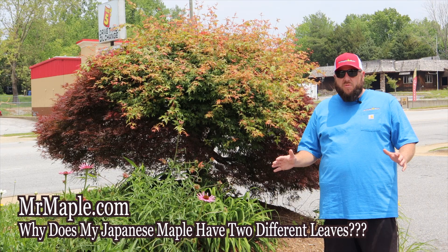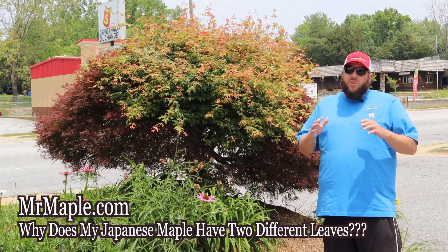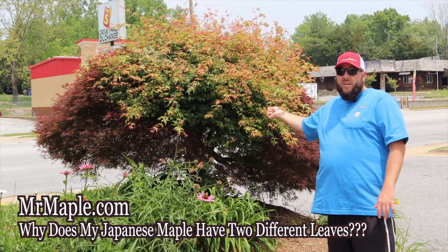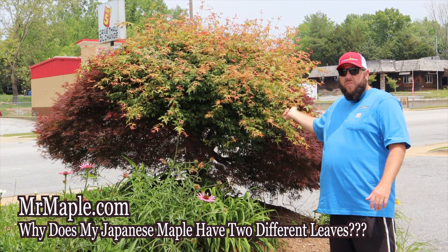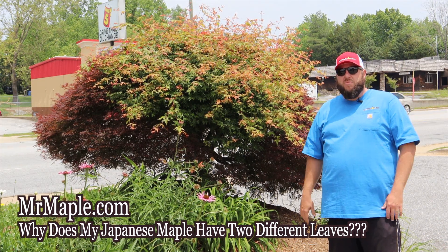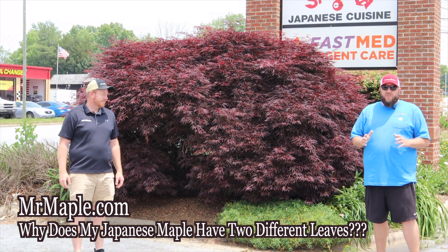You want to remove every bit of this — it's going to make a far more desirable tree. People often ask if they can air layer it or do something with it. You possibly could, but the best case scenario is just getting rid of it. This is just a seedling; they're a dime a dozen. My suggestion would be to remove all of it so it won't be stealing energy from the rest of the tree, and you'll get the best-looking lace-leaf possible.